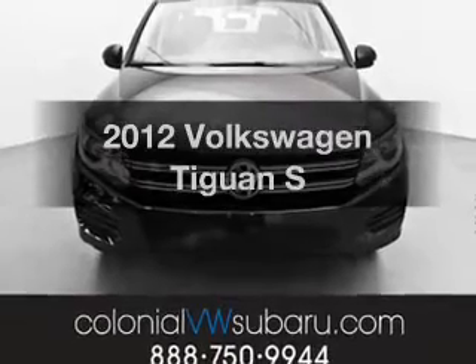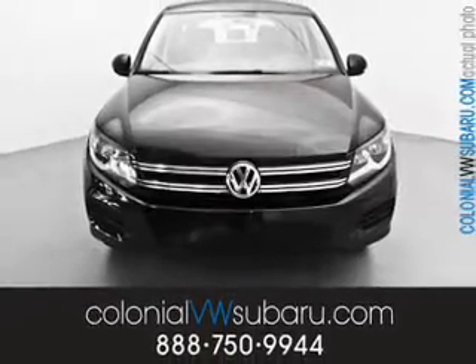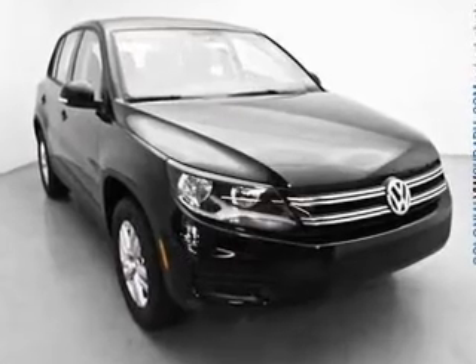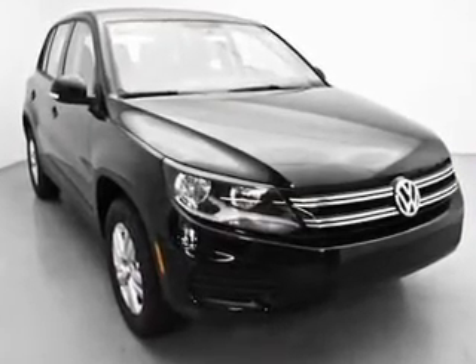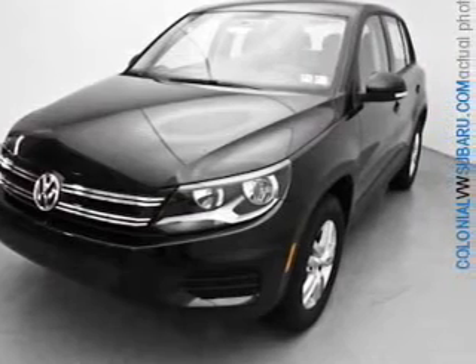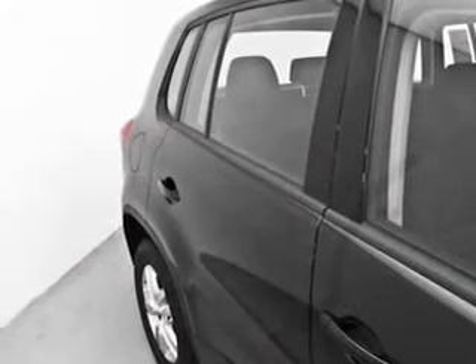Check out this 2012 Volkswagen Tiguan. If you're looking for a first rate auto, this one could be yours today. With an efficient four-cylinder engine connected to a smooth shifting six-speed automatic transmission, premium wheels lend a distinctive appearance. Brake safely with the anti-lock braking system.